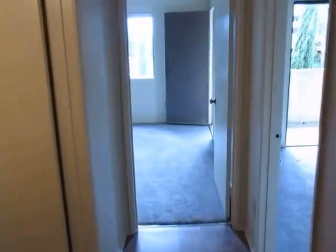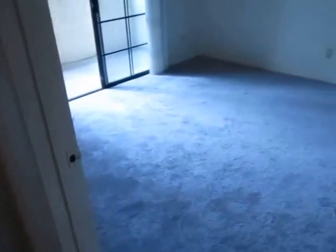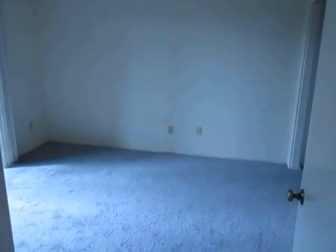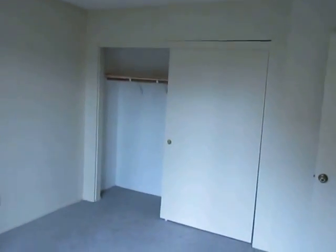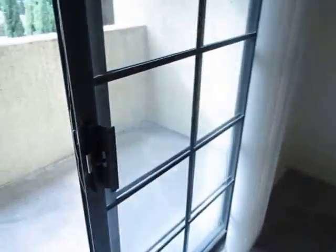The bedrooms are both very good size and they both connect to a large private balcony. The carpet in the bedrooms is brand new, and there's plenty of closet space in both bedrooms. Here is the private balcony.